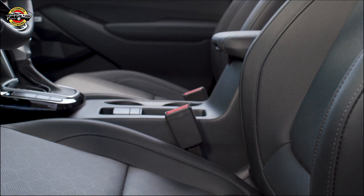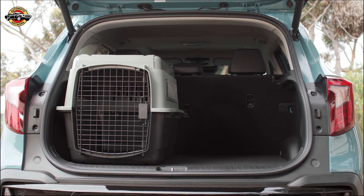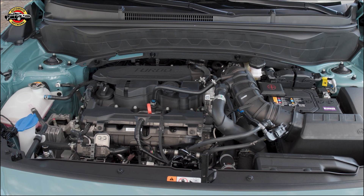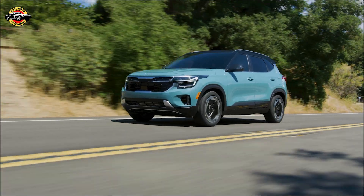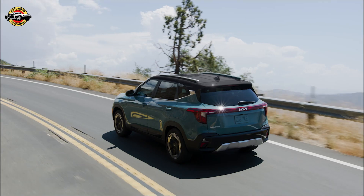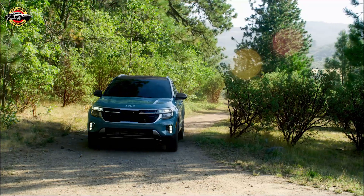Map and infotainment over-the-air, OTA, updates can keep maps and the infotainment system updated automatically with the latest functionalities to help deliver the best driving experience. Kia's roster of advanced driver assistance systems keeps the 2024 Seltos up to date on some of the latest technology. The newly added features include forward collision avoidance assist with pedestrian and cyclist detection, blind spot collision warning, and lane keeping assist.